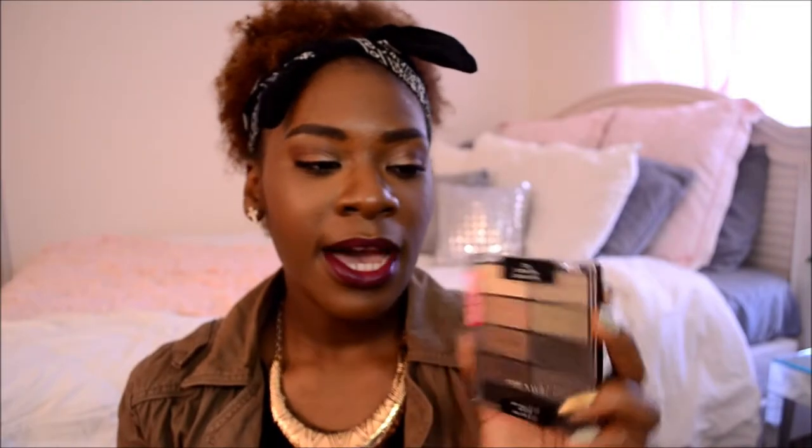The first product to show you is this Wet n Wild eyeshadow palette. It's the 8-pan eyeshadow palette in Comfort Zone. I have several of these in my collection and I love every one of them. I think Wet n Wild makes some of the best drugstore eyeshadows — I even think these rival high-end eyeshadows. They're so pigmented, soft, and creamy. They blend really well, wear really well, and don't leave fallout. Wet n Wild is a really nice brand to check out.